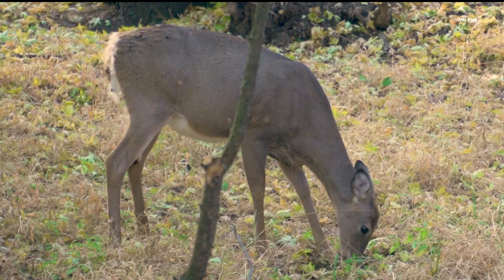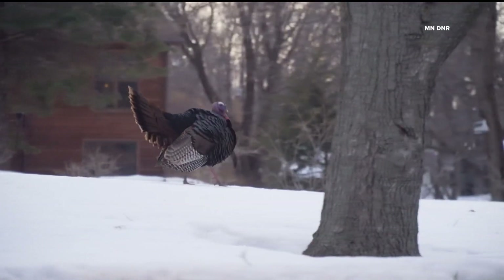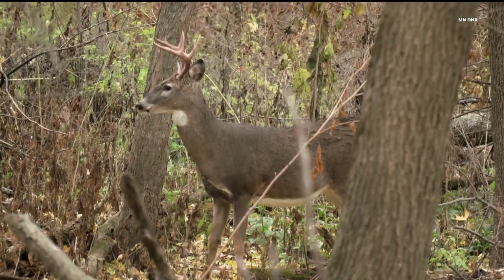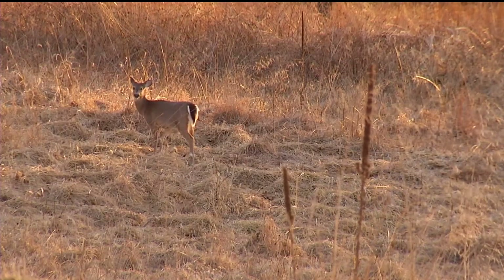Hunters can also log other animals they see, like turkey, fox, and others, turning hunters into volunteer researchers every time they climb into a deer stand. Minnesotans love their natural resources, and this is a great opportunity to get public participation in research and management. The more information we have about our deer populations, the better.